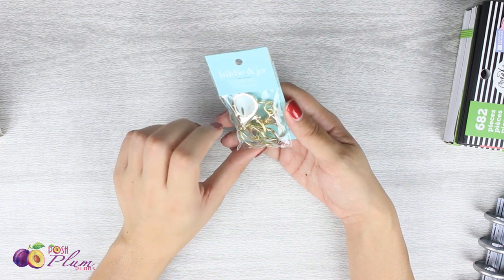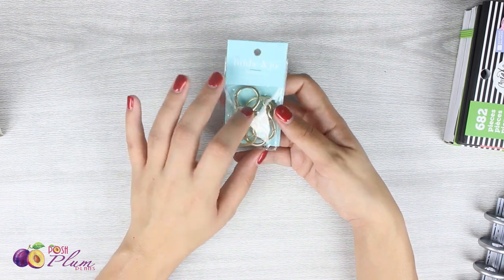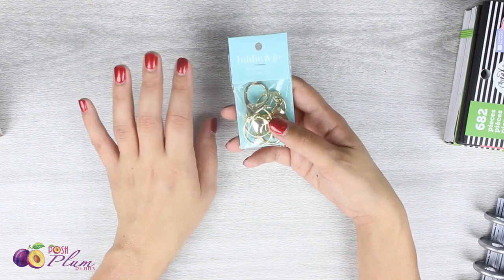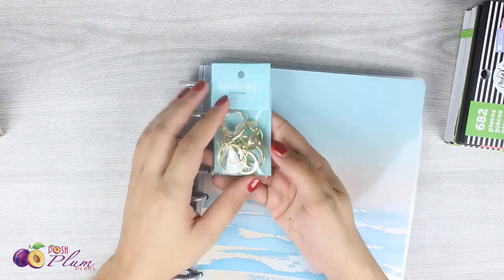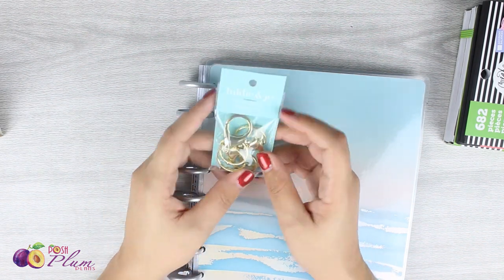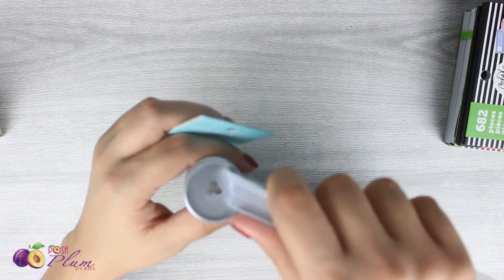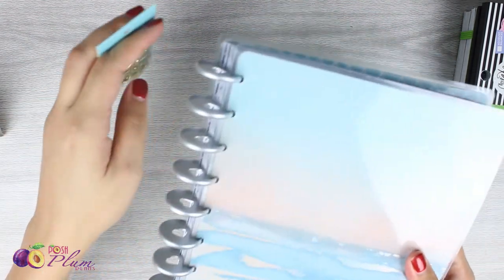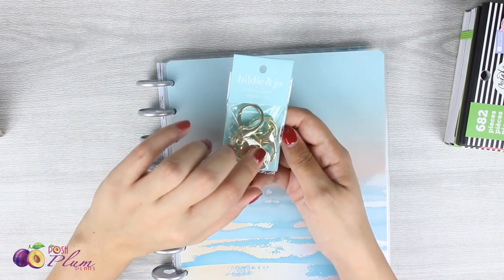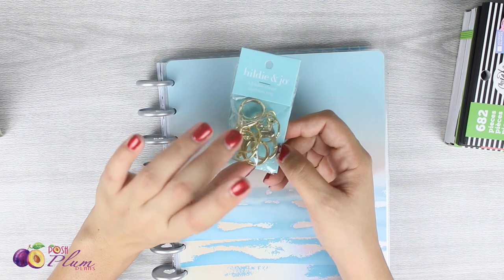The next thing I got was a couple of Hildi and Joe clips — big 3-lobster clasp clips with rings on them. I realized going through my videos that I haven't done a Happy Planner clip or charm video in a long time, so it's about time I do that. The only colors they had were gold and a bronzy color, so I went with gold. These are really good if you want to put a little clasp at the top or bottom of your Happy Planner, and I like making jewelry so this will be a fun project.